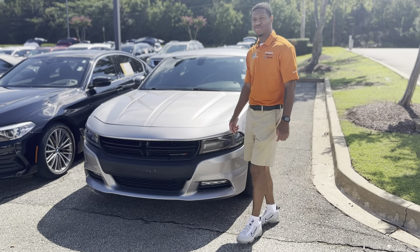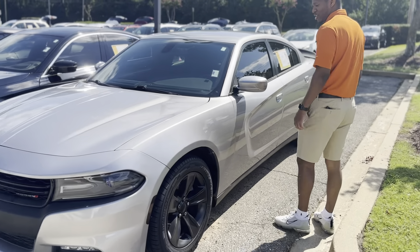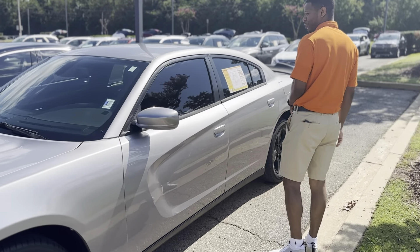Hey guys, how you doing? It's Kyle D'Antonio, the Southern Riders. I'm one of the sales managers. I want to show you guys our 2015 Dodge Charger. Anybody with a look that has a need for speed? This is the perfect vehicle for you.